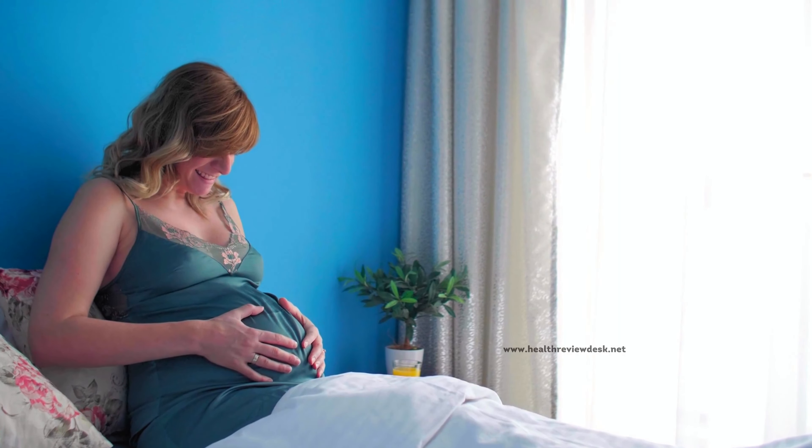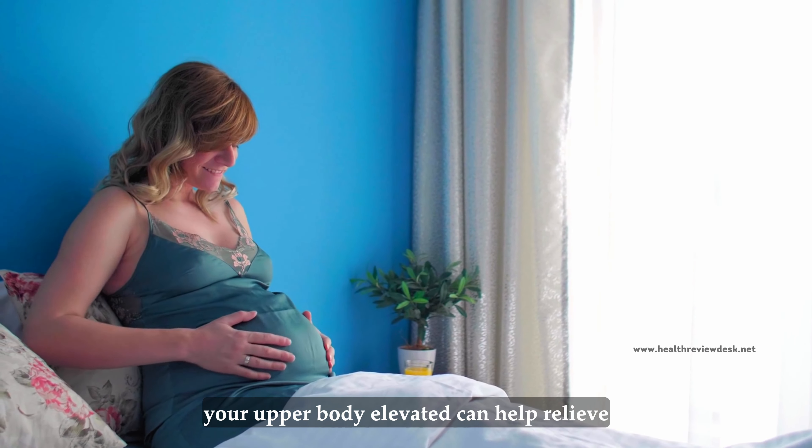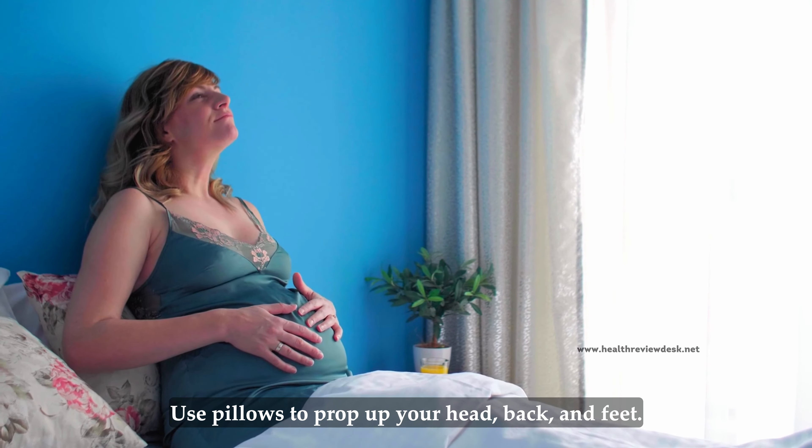Semi-reclined position. Sleeping in a semi-reclined position with your upper body elevated can help relieve heartburn, acid reflux, and shortness of breath. Use pillows to prop up your head, back, and feet.